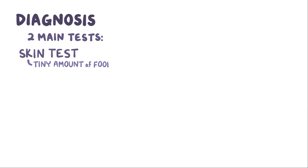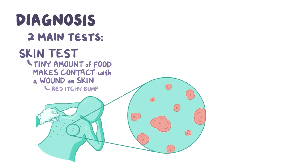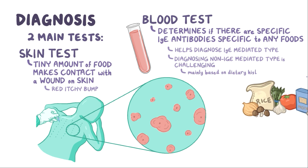There are two main types of tests to determine if a person has food allergies. First, there's the skin test, where a tiny amount of the suspected food makes contact with a wound on the skin — if an allergic reaction occurs, a red itchy bump appears. Second, blood tests can determine if there are antibodies in the blood specific to particular foods, which helps diagnose the IgE-mediated type. Diagnosing the non-IgE-mediated type is much more challenging and is mainly based on the dietary history of the patient.